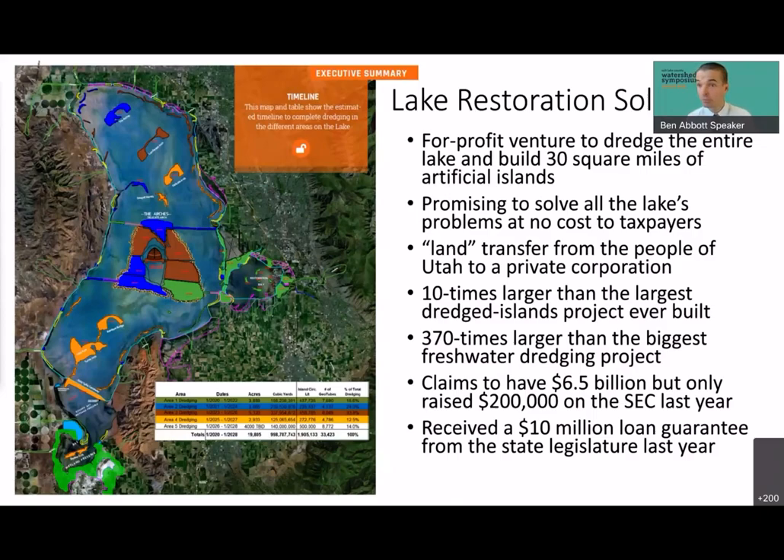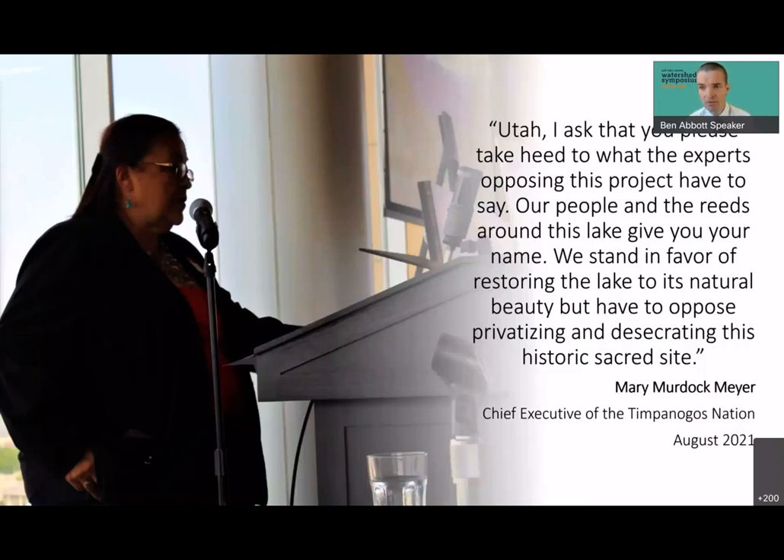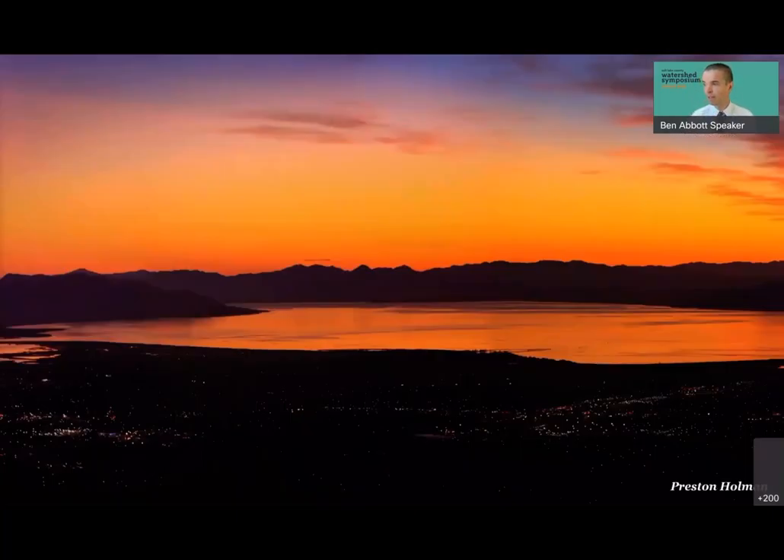Many of us thought this project was completely unlikely to happen and didn't pay enough attention — but it is completely live. I encourage all of you to get informed and get involved. This would destroy the natural resilience of the lake and dramatically decrease its ability to maintain function under increasing human pressure. Chief Executive Mary Murdoch Meyer, leader of the Timpanogos Nation, gave an impassioned speech about this at the August symposium. She said: 'Utah, I ask that you take heed to what the experts opposing this project have to say. Our people and the reeds around this lake give you your name. We stand in favor of restoring the lake to its natural beauty but have to oppose privatizing and desecrating this historic sacred site.'